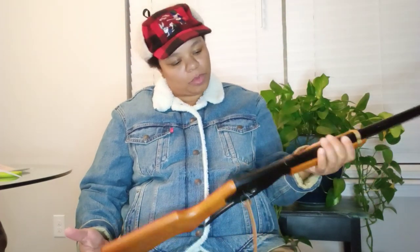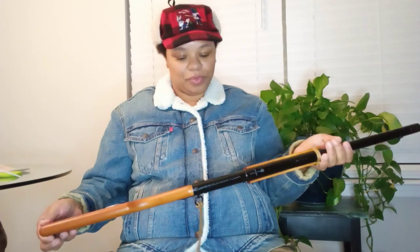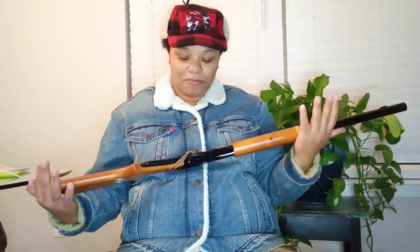That and Home Alone — the first two Home Alones. But anyway, here it is: the Daisy Red Ryder gun. I don't know what to say — I love it. I'm not upset about it at all.